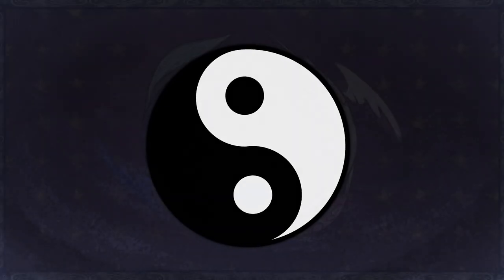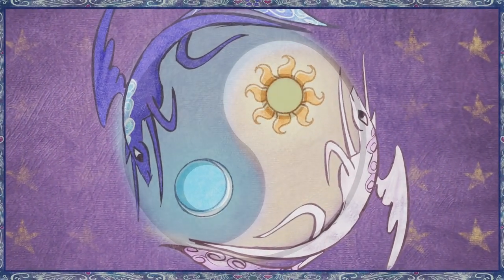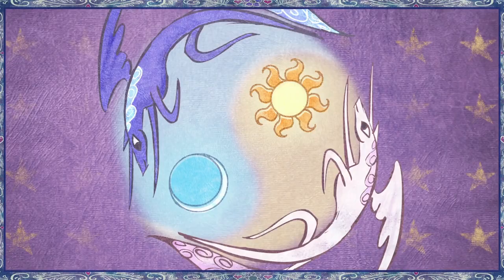So next time you see a taijitu symbol, remember that it's essentially a literal representation of our royal sisters, not just a figurative one. I guess some of you probably already knew this information, so sorry if this was boring — I didn't know about it though.